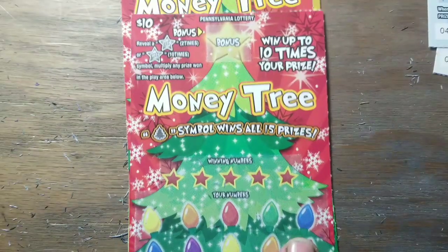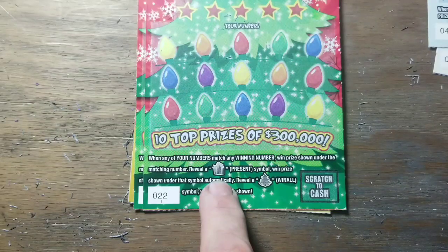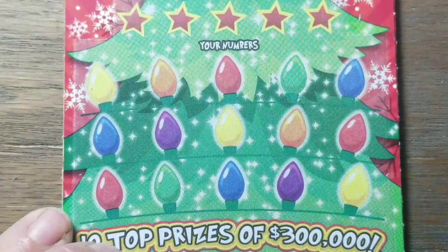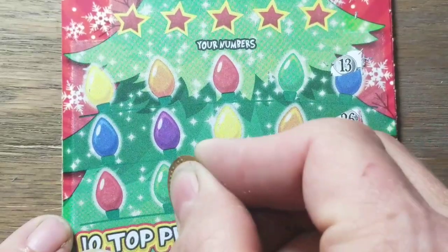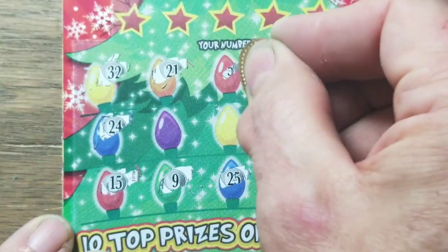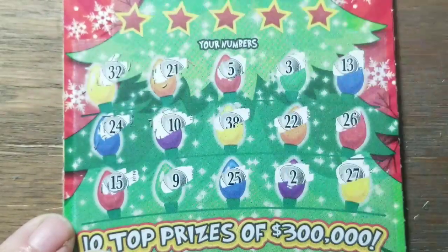On to the ten dollar Money Tree. Bonus section up here — if you find a multiplier, you're going to want a prize down here and multiply it. You can get a prize by finding either the present symbol or the win-all tree symbol. I would like to see that win-all tree symbol. We're into this session pretty deep, we have no wins yet. Let's go around the horn and see if we can find one. Where is that tree symbol? No sign of it yet, and roll all the way around — down the middle, nothing.